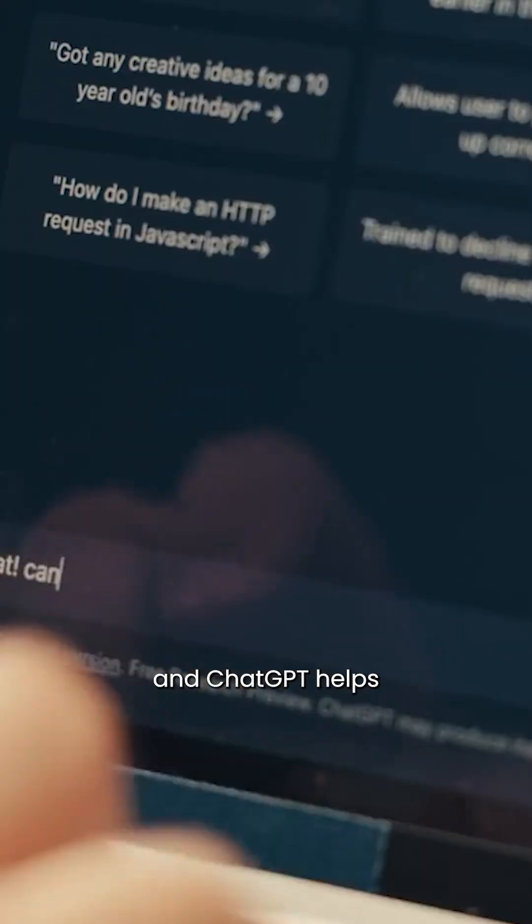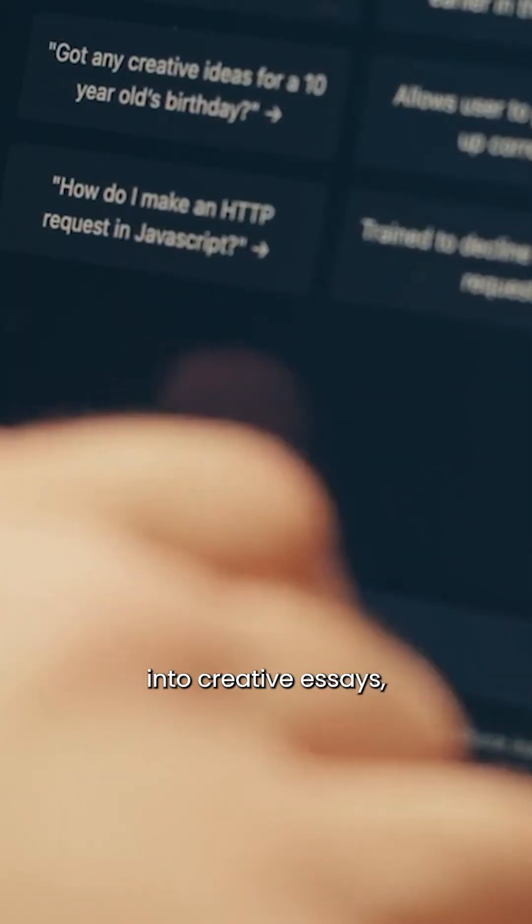Next: Perplexity plus ChatGPT. Perplexity gives you accurate info with sources, and ChatGPT helps you turn that into essays, projects, or scripts — perfect for assignments or reports.